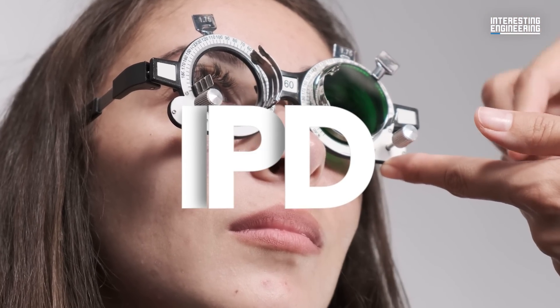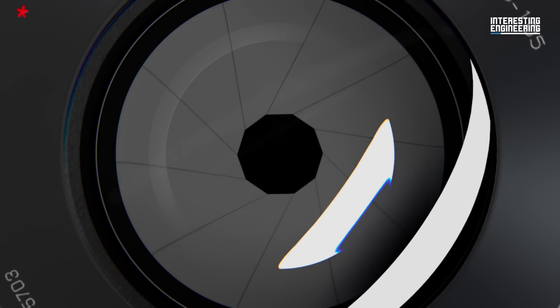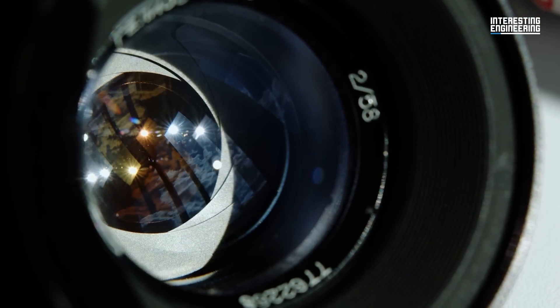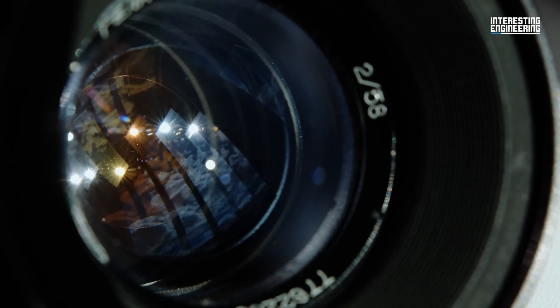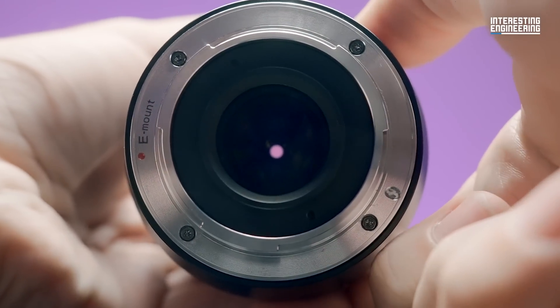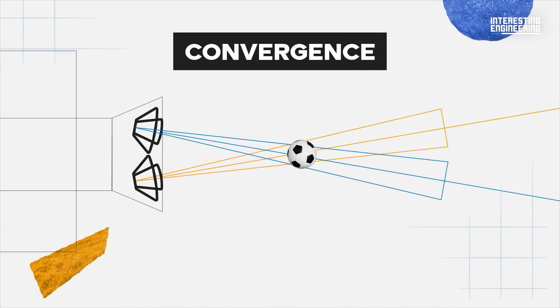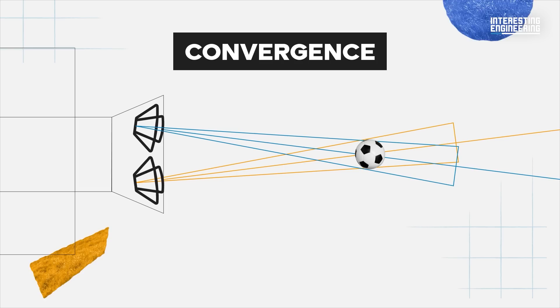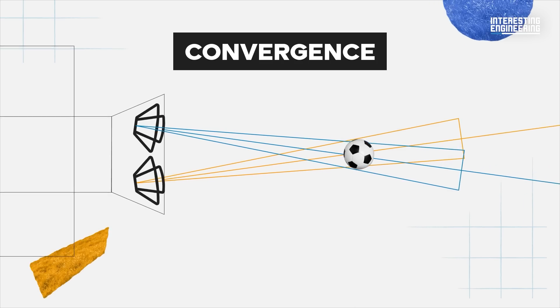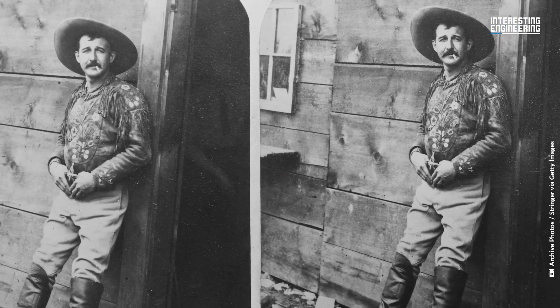IPD, or interpupillary distance, essentially the distance between the eyes, is important to give the correct appearance of scale and depth. If the distance between lenses is too wide, then subjects may appear closer and smaller than in reality. If lenses are too close, then objects appear to be flatter, larger and further away. Convergence is another aspect of vision which needs replicating. Due to their slightly different positions, the two cameras must pan to keep the main focal point or subject correctly framed and overlapping on the final image.